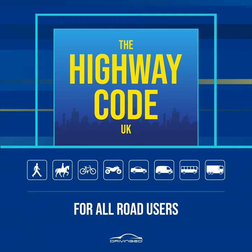Rule 274: On leaving the motorway or using a link road between motorways, your speed may be higher than you realize — 50 mph may feel like 30 mph. Check your speedometer and adjust your speed accordingly. Some slip roads and link roads have sharp bends, so you will need to slow down.